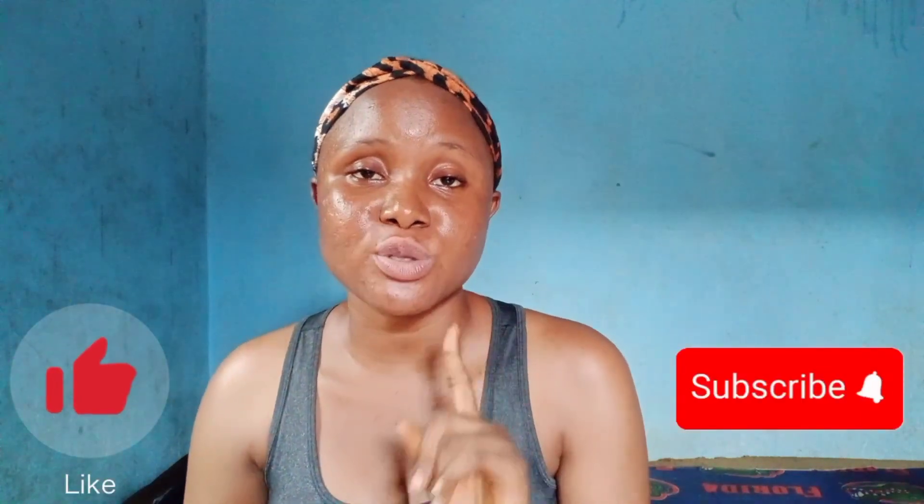Before we dive into the video, please make sure you subscribe, and when you subscribe don't forget to turn on the notification bell so you'll be notified when I upload. Please also hit the like button. So guys, let me show you the sunscreen.